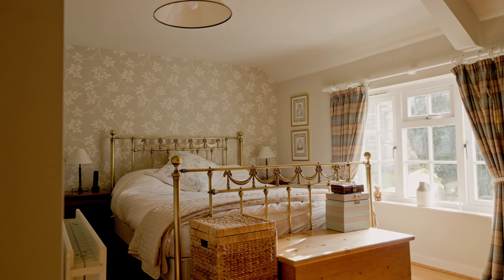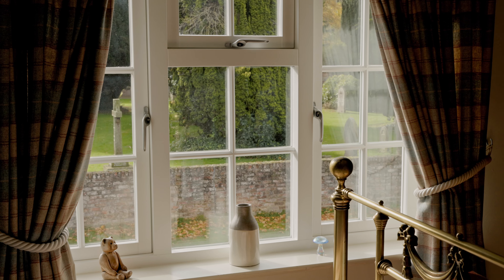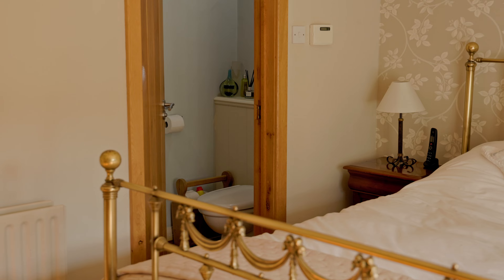This is the main bedroom — really nice view, it's really light and airy with a nice view onto the churchyard. We put an en suite in just to give that extra luxury to it.